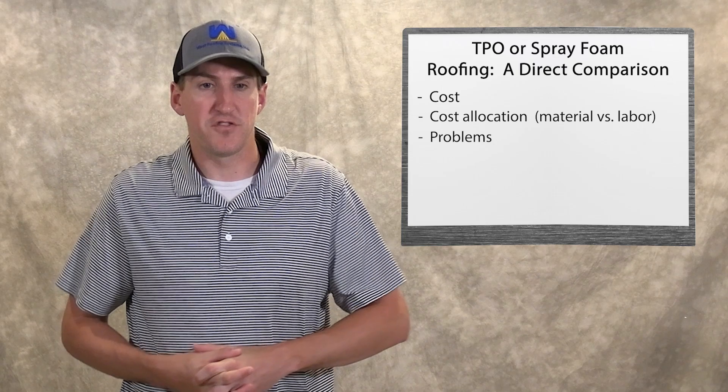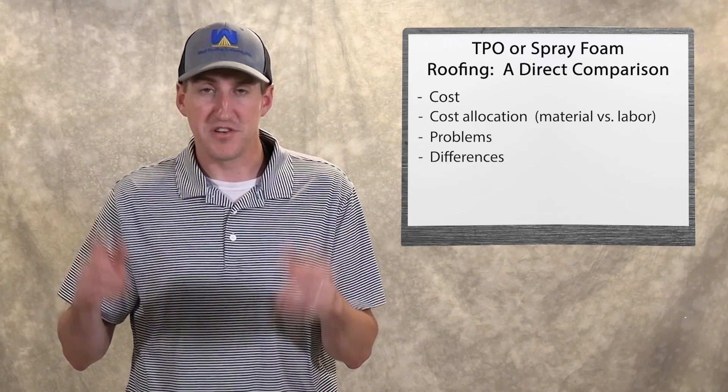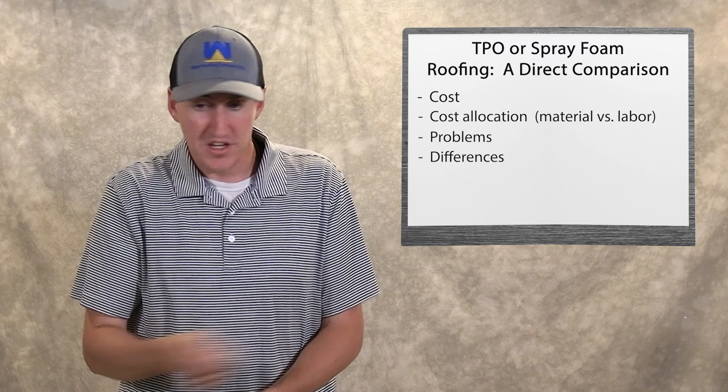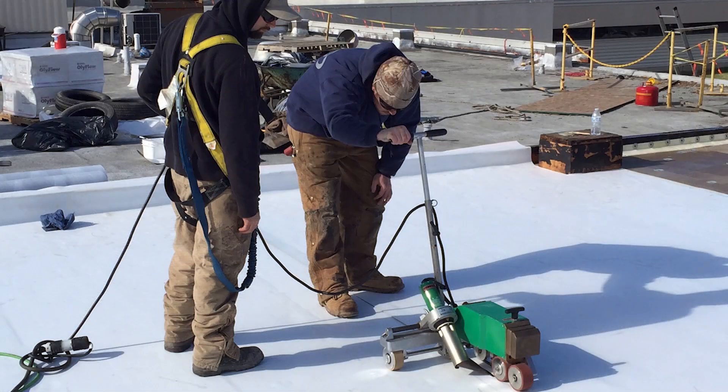Now let's get into some differences. The first one is that spray foam is fluid applied — two materials are heated and mixed through a gun. The pipe goes up through your building, there's an installer on the roof, and he shoots it out. It's fluid applied. A TPO roof is obviously in sheets — you roll them out and fasten them to your roof. So there's a huge difference in what they are and how they're installed.